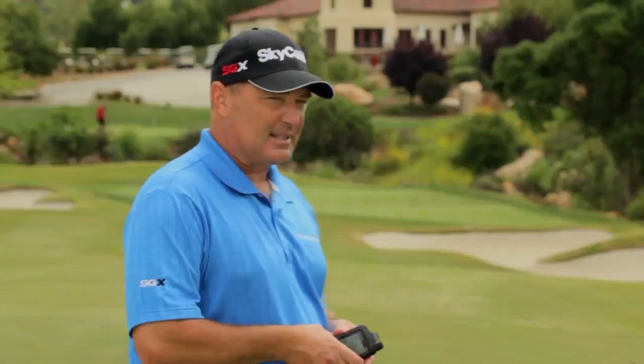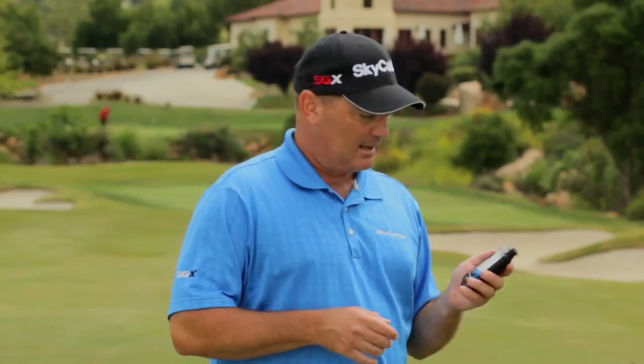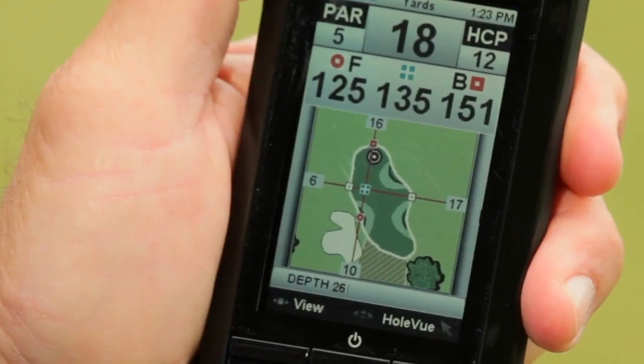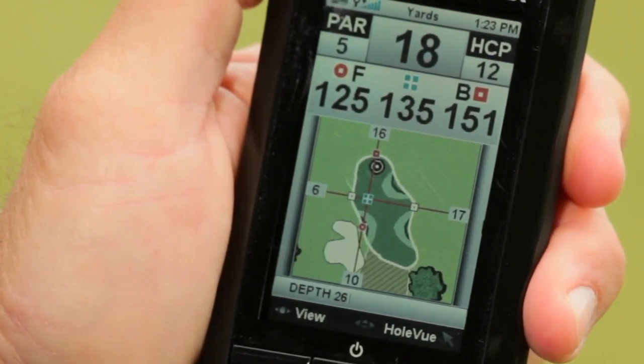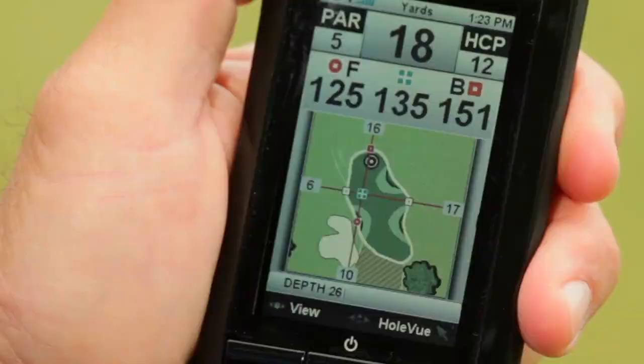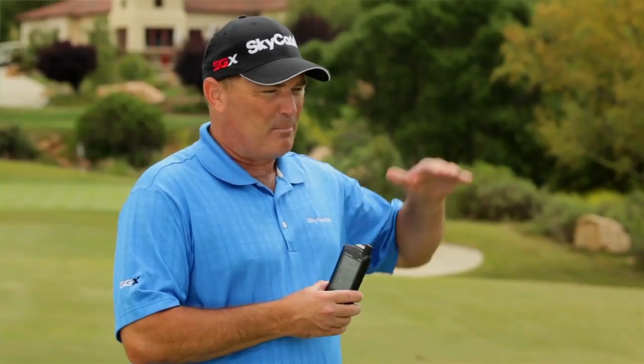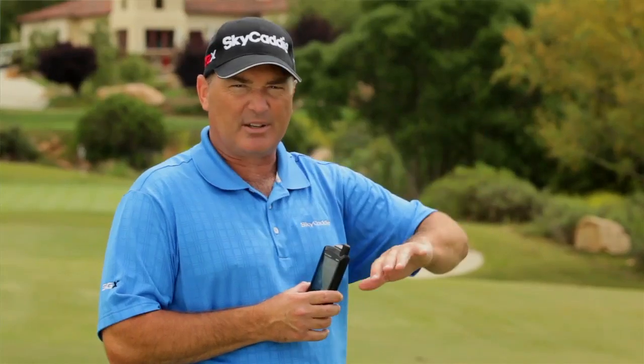The cool thing is with the Sky Caddy, when you have IntelliGreen Pro, it gives you pretty much the same graphics. You can see the mounds on the greens, you can see the false fronts, you can see the tiers. And no matter what level you're playing golf at, if there is a big tier or a big spilloff on the front of the green, you want to know that so you can avoid it.